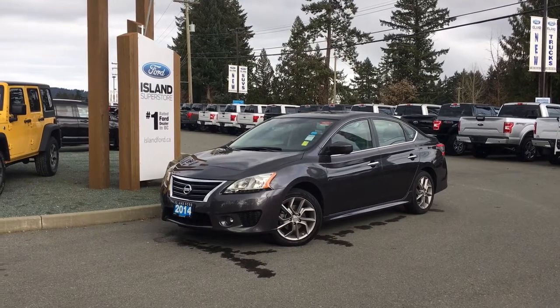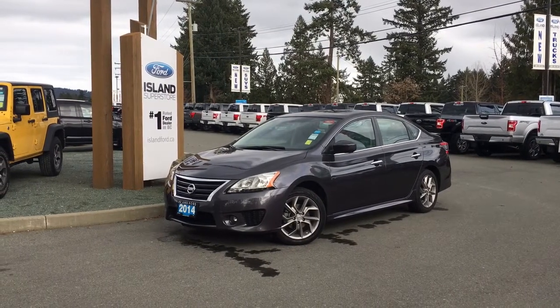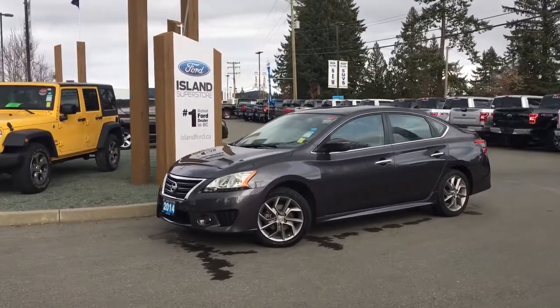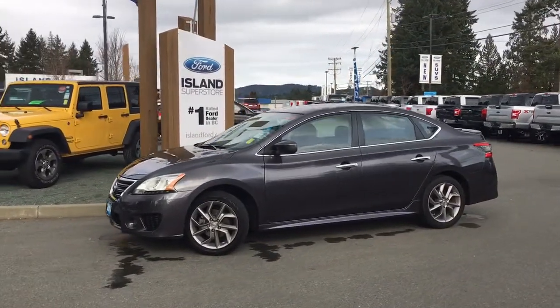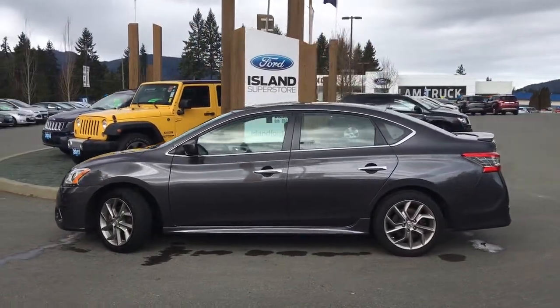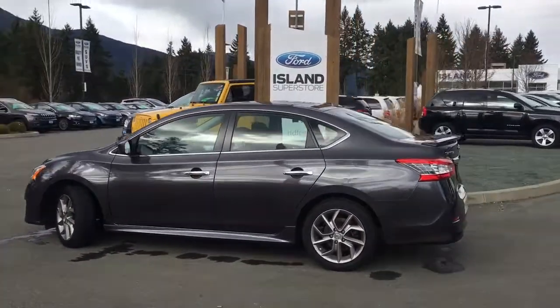Thanks for joining us today at Allen Ford Superstore located on Norcross Road, just off the Trans-Canada Highway in Duncan, BC, in the Cowichan Valley on Vancouver Island. Today we're looking at a 2014 Nissan Sentra SR in amethyst grey pearl metallic with a black cloth interior and seating for five.